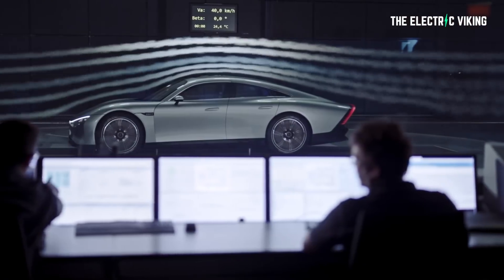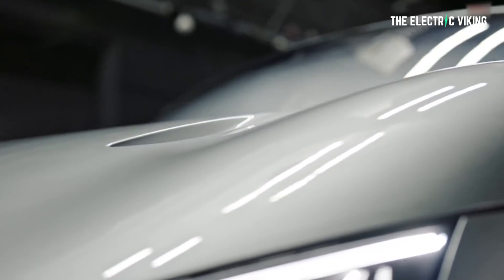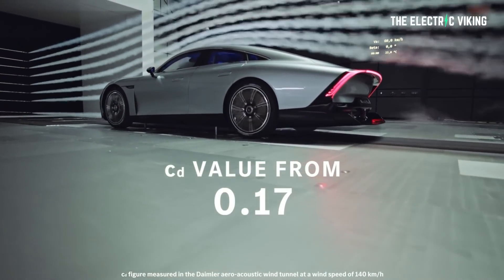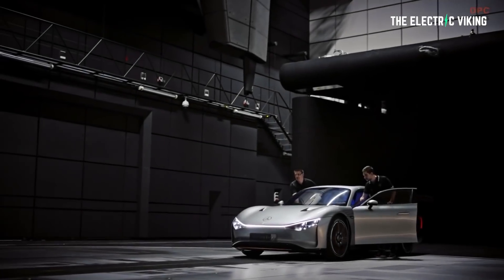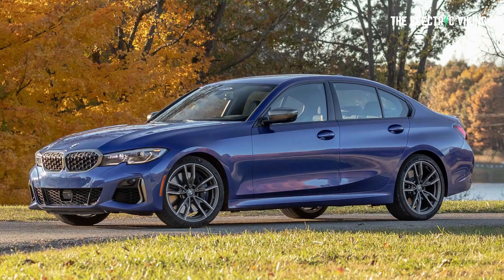This car is super efficient thanks to its aerodynamic body and flat underbody. The EQXX has a tapered teardrop style body with a rear track that's 50 millimeters narrower than the front. The concept's frontal area is said to be less than the CLA and some smart cars. The wheelbase is 2.8 meters, meaning there's less space between the wheels than a C-Class or a BMW 3 Series.